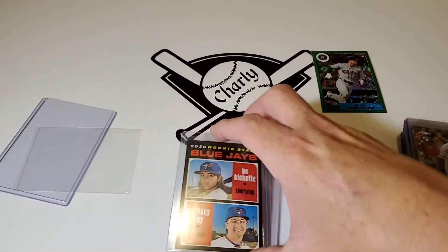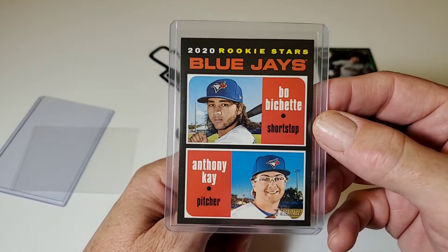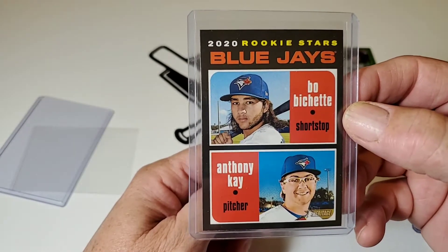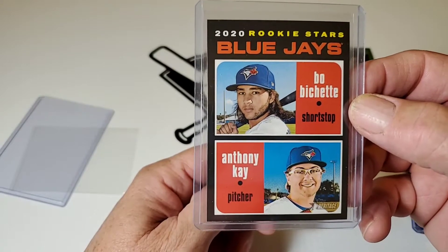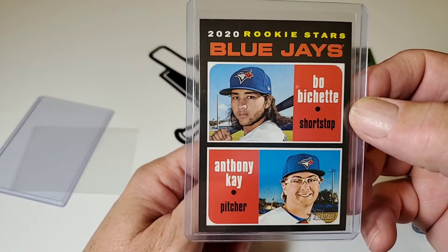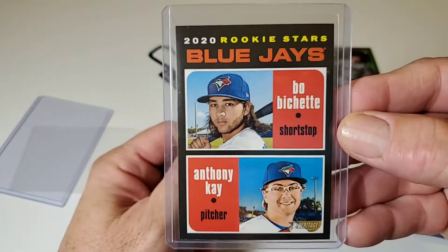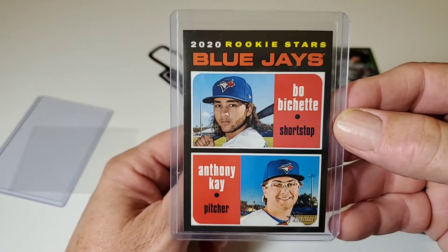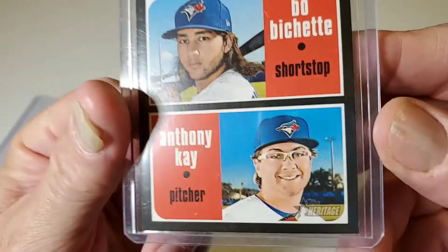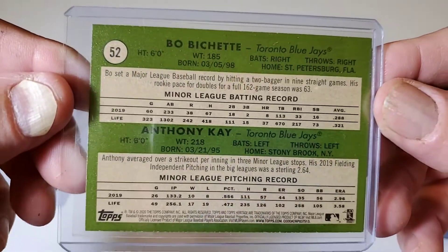And our last card of the rookie explosion. We have a lot of guys in this year's draft and in late season last year who got to play — guys whose grandfather or dad was a major league player. So now we're going to start to see the next generation of players coming up who show you a bloodline. This is a 2020 Topps Heritage 1971 look-alike, Bo Bichette Rookie Card — 2020 Rookie Star Blue Jays — and Anthony Kay. They just don't make stylish baseball glasses, do they? I wear glasses, so I have to wear funky safety glasses too.